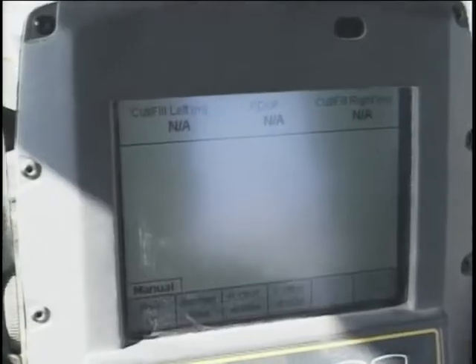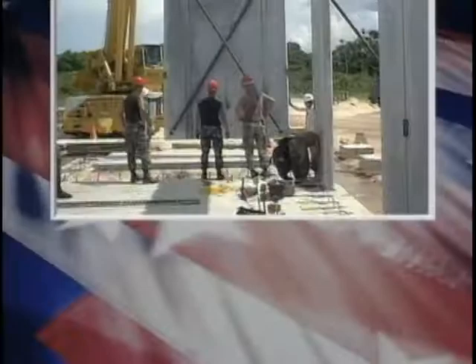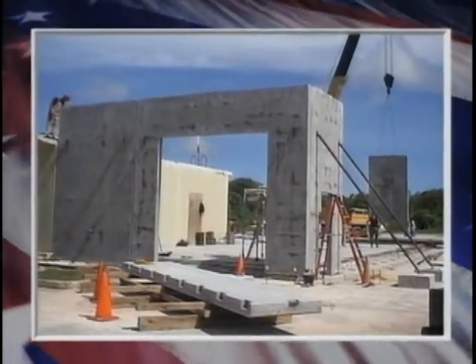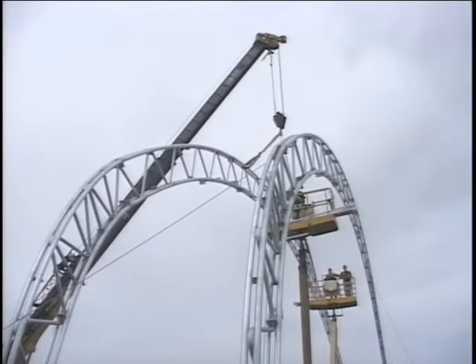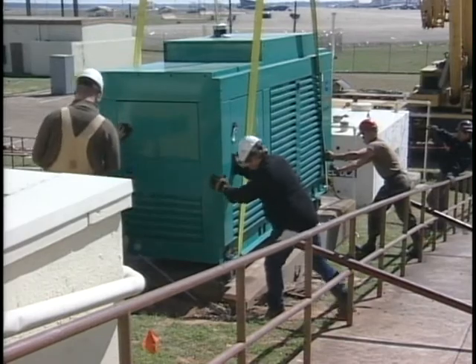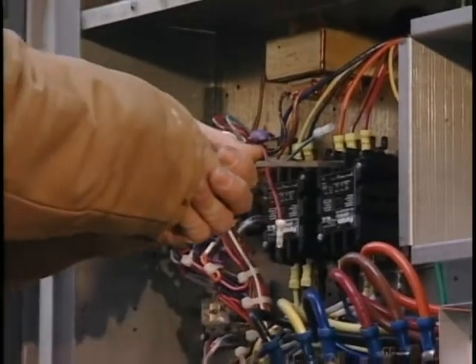Red Horse units are specifically known for many of their specialized capabilities. They provide specialized vertical construction in many aspects such as large frame buildings, contingency hangar and facility erection, installation of utility systems, and interior-exterior electrical operations.